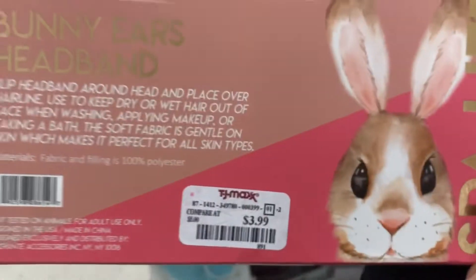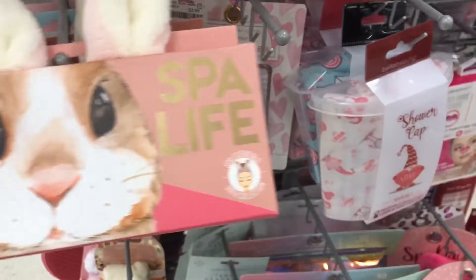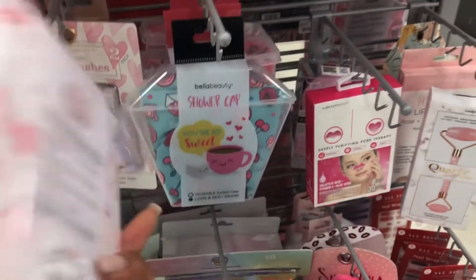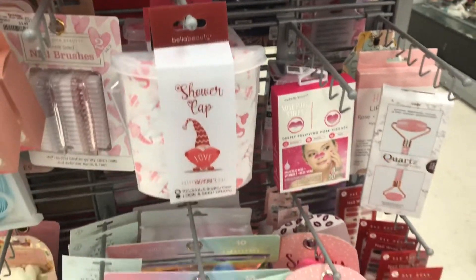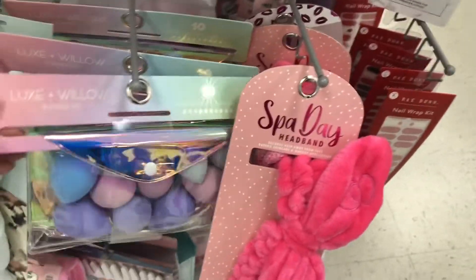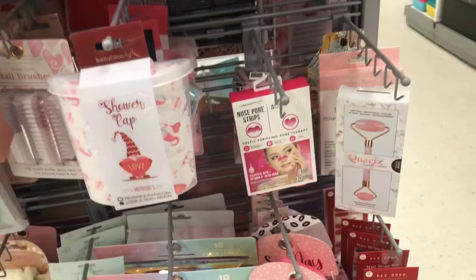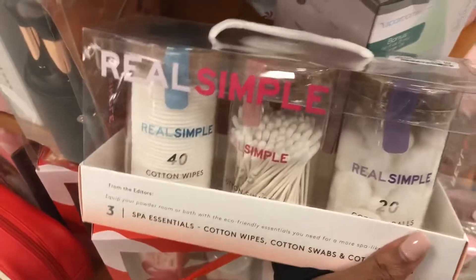These bunny ears – I was obsessed. How cute would that be, especially for photos? Like a group of you all with bunny ears on your head for your spa party – it's definitely a vibe. And they also have, even if you don't want to do a spa party and you're just having a regular Galentine's Day party, they have all of these cute little small gifts that you can put together as a little gift bag or thank-you bag for coming to my Galentine's Day party. I also like these little organizers.